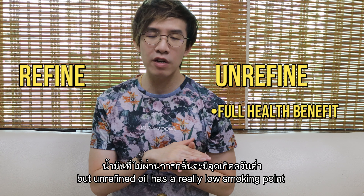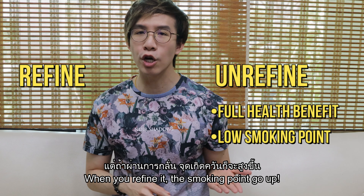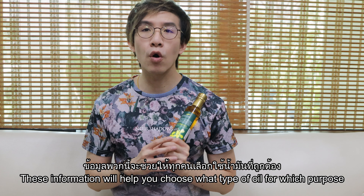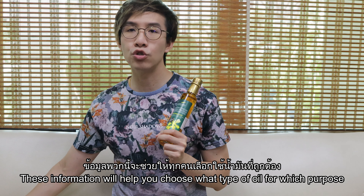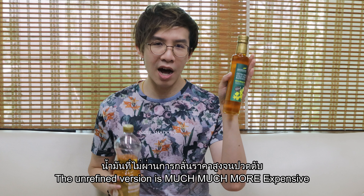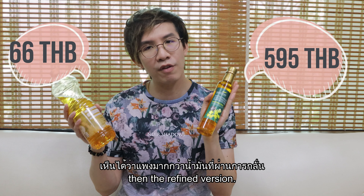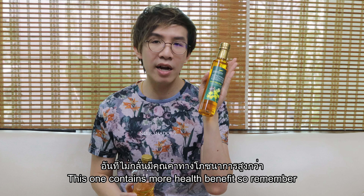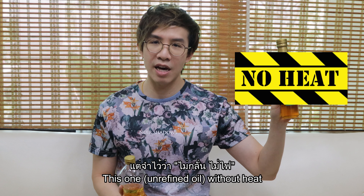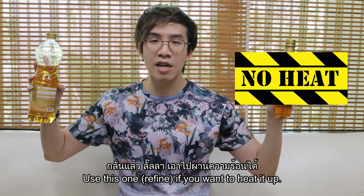The unrefined version has a really low smoking point. When you refine it, the smoking point goes up, but the health benefits go down. This information will help you choose what type of oil to use for which purpose. Talking about price, the unrefined version is much more expensive than the refined version but contains more health benefits. So remember: use the unrefined version without heat, and if you want to heat it, the refined version is better.